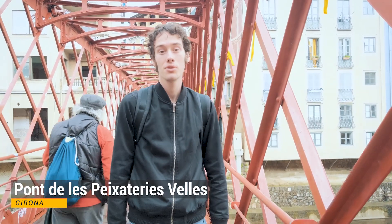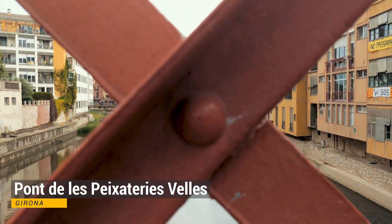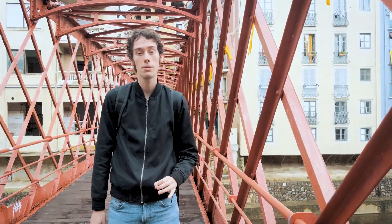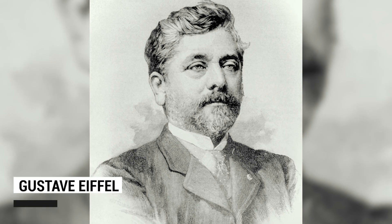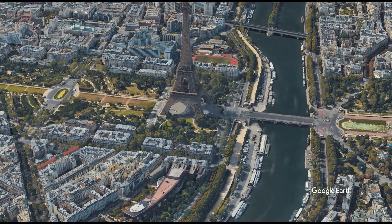Girona has many bridges over the river where you can have a beautiful look over the houses, and they're very colourful here as well. You may notice this bridge looks very familiar to a very famous monument in Paris. This bridge is made by the same person, Gustav Eiffel, also known for the Eiffel Tower.